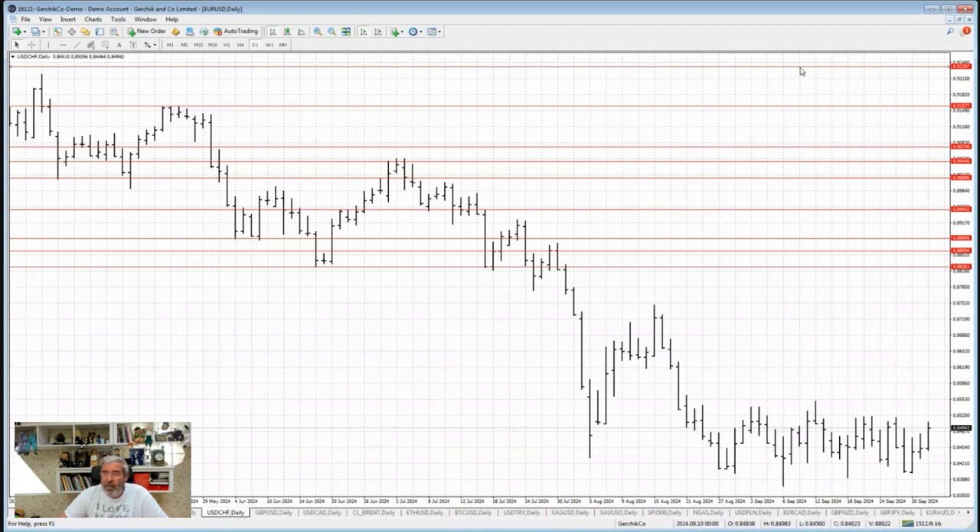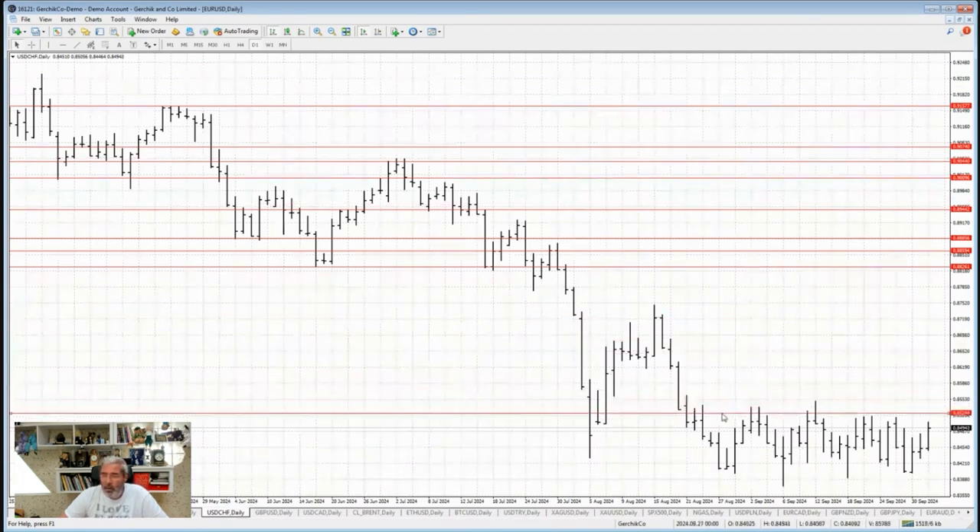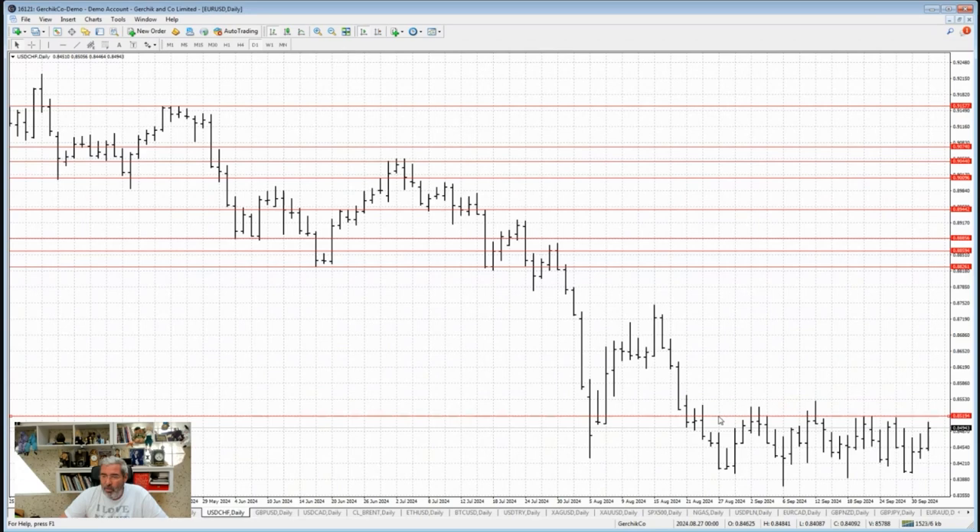Honestly the forex market feels a bit heavy right now. Let's move on to CHF, the Swiss franc. I still don't get why this currency matters so much — it's a tiny country with less than 10 million people, yet everyone pays attention to it. But it's had strong accumulation since August, so we'll see how it behaves around the levels.